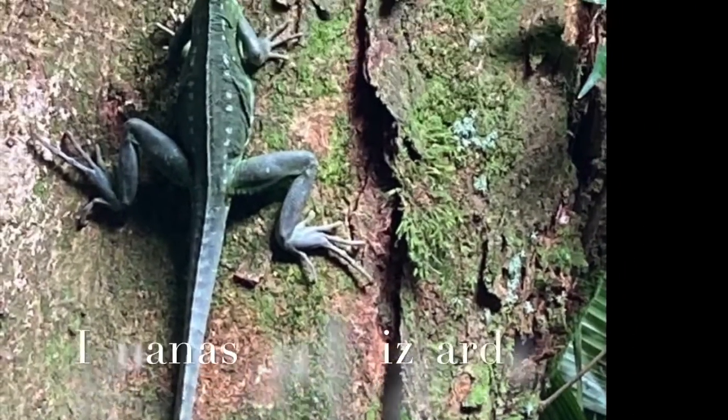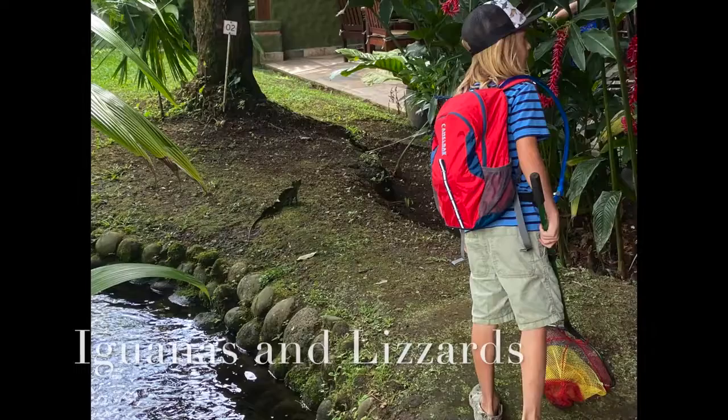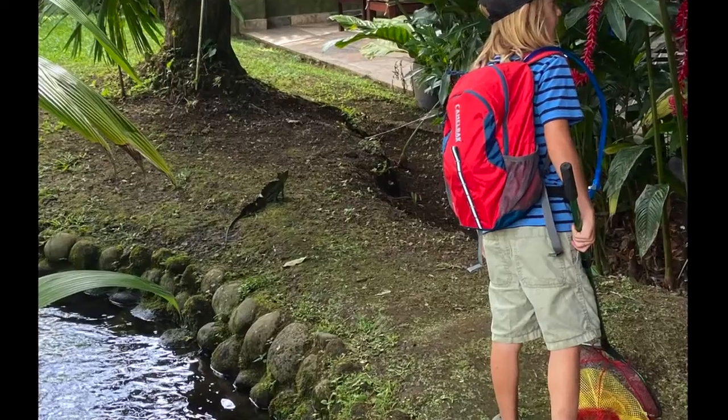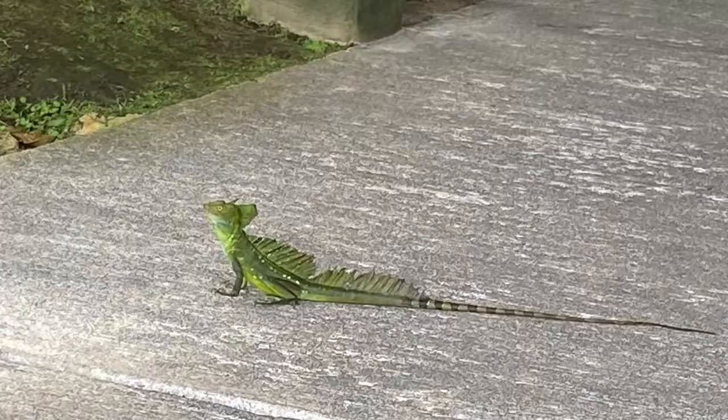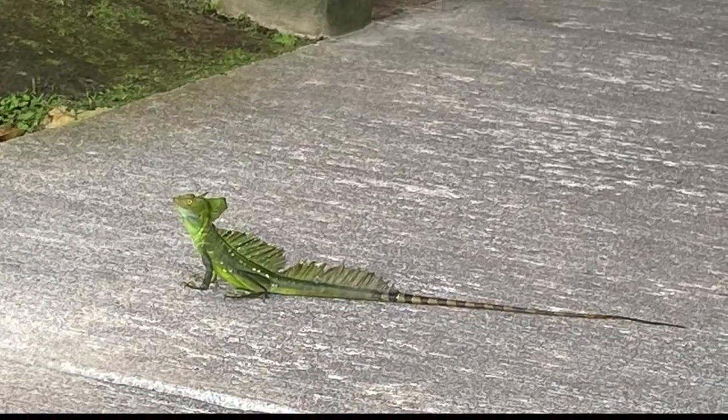Did you know that the Jesus Christ lizard is called the Jesus Christ lizard? It can run on top of water because it has the same kind of feet and toes as frogs. My mom thinks the Jesus Christ lizard is an amphibian, but don't believe her — it's obviously a reptile.